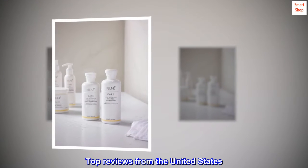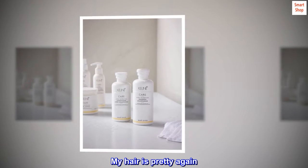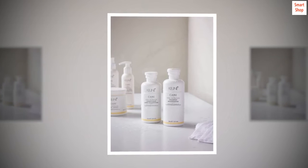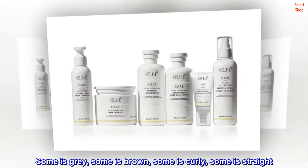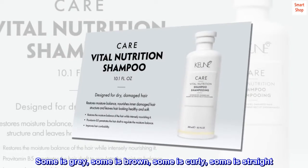Top reviews from the United States. My hair is pretty again. I have, let's call it, aging hair. Some is gray, some is brown, some is curly, some is straight.